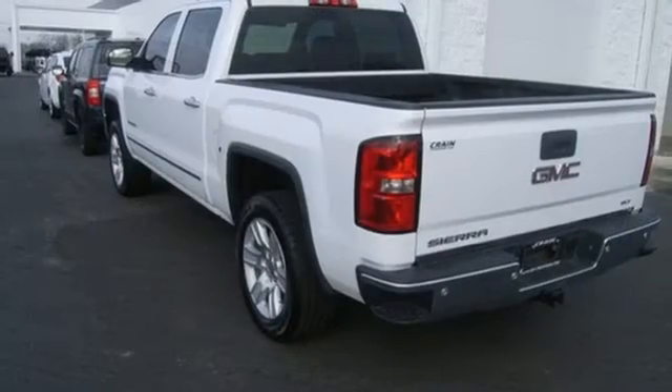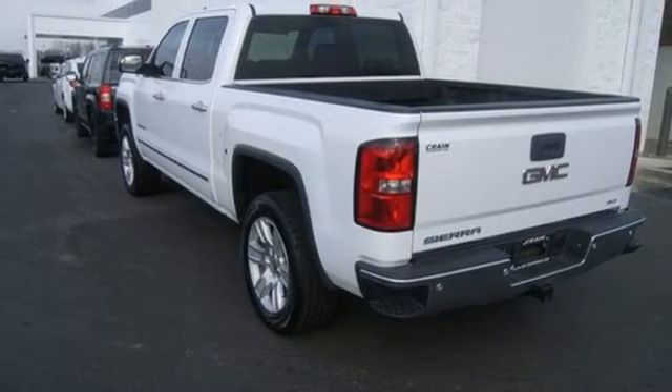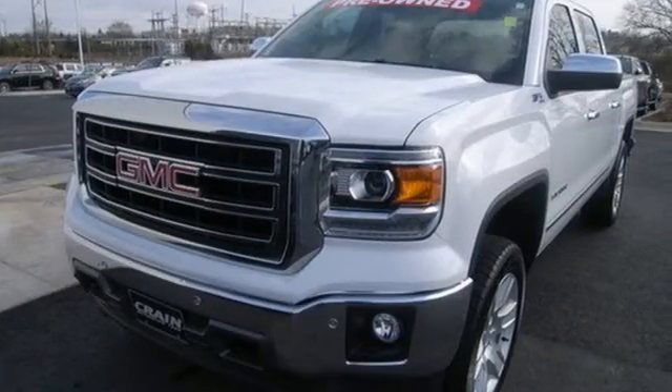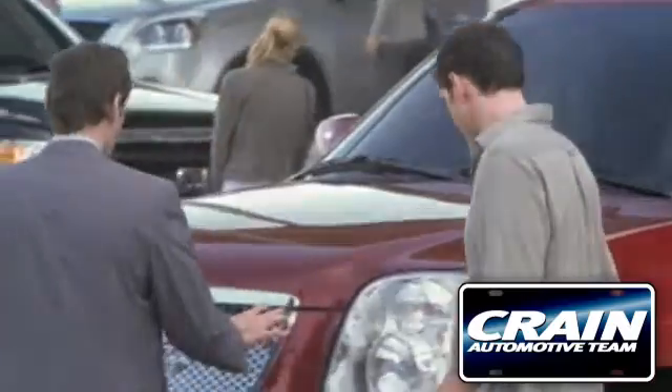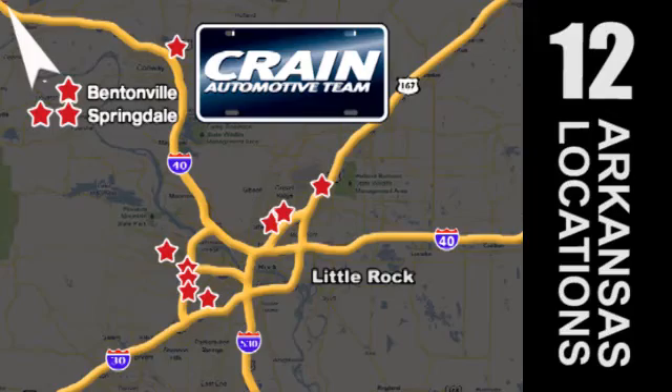Just like you. It's a big world out there — meet it in kind. Get behind the wheel of this GMC Sierra 1500 today. Visit us anytime at CraneTeam.com. The Crane Team's got them — CraneTeam.com!